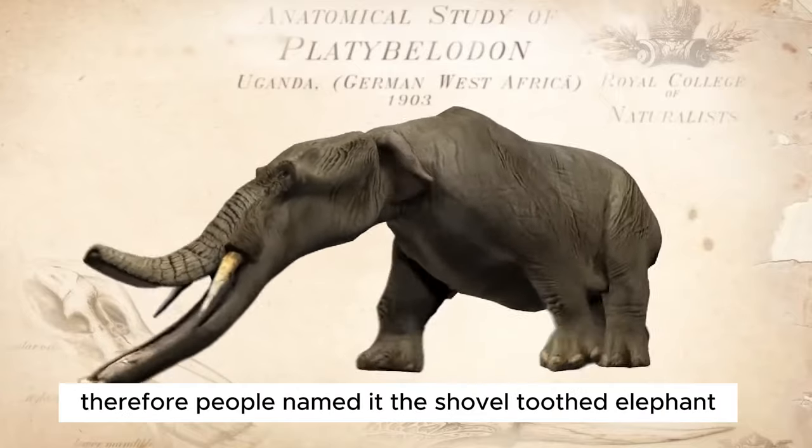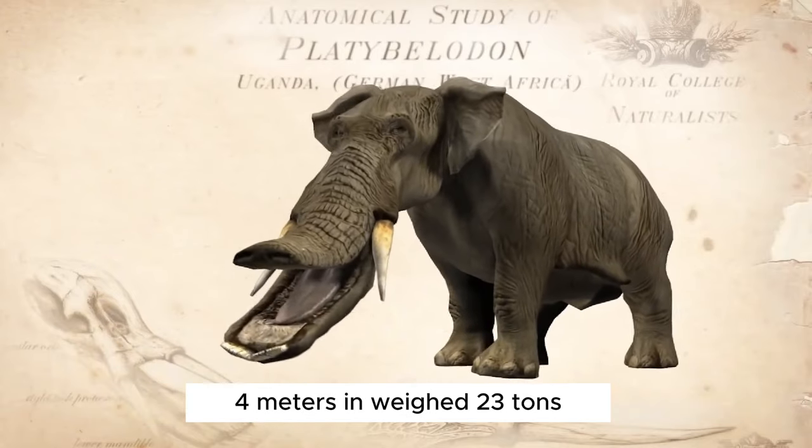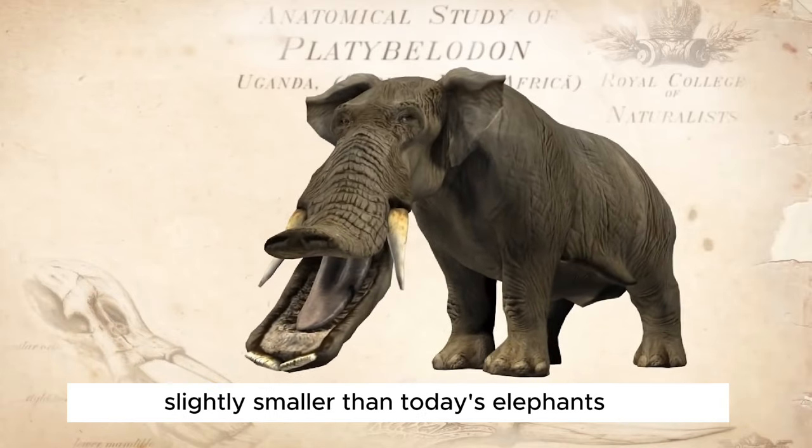Therefore, people named it the shovel-toothed elephant. The shovel-toothed elephant had a body length of about 4 meters and weighed 2-3 tons, slightly smaller than today's elephants.